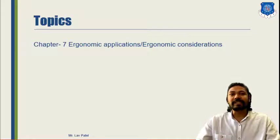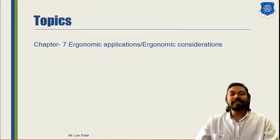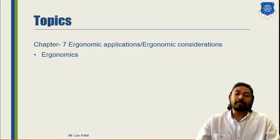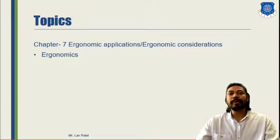In this lecture we are going to start our next chapter, that is Ergonomic Applications or Ergonomic Considerations. In this chapter we will see about the basic idea of ergonomics — like how ergonomics can be useful in each and every field where we require human comfort, safety and convenience — and how it is going to be useful in our Special Purpose Vehicles.